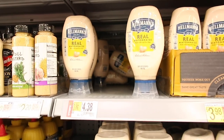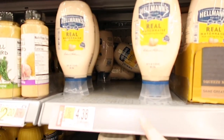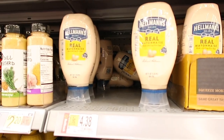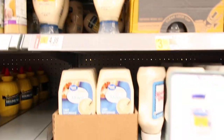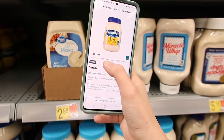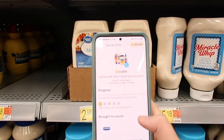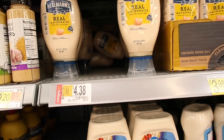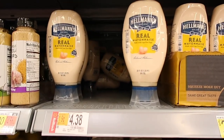I'm doing the Hellmann's deal again because we always run out of mayonnaise and these don't expire till July. These are $4.38 — buy two for $8.76. Submit your receipt for the Hellmann's or Best Foods brand on Ibotta for $1.50 each, so $3.00 back with Ibotta, and $2.00 back with Fetch Rewards when you buy two, making your final price $3.76 for two, or $1.88 each.